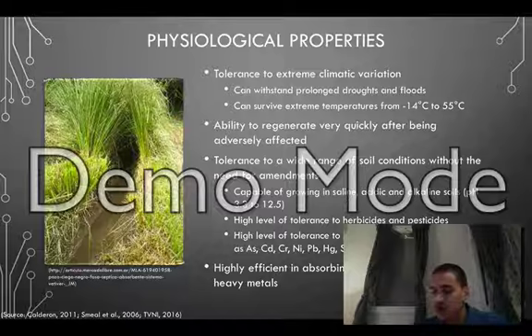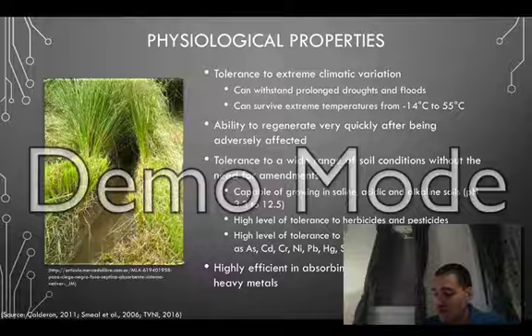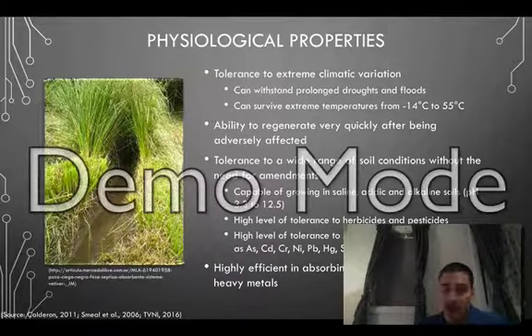Vetiver is also tolerant to a wide range of herbicides, pesticides, and several heavy metals such as arsenic, cadmium, chromium, and zinc. It is also highly efficient at absorbing dissolved nutrients such as nitrogen and phosphorus, which has made it an ideal biofilter for wastewater treatment applications.